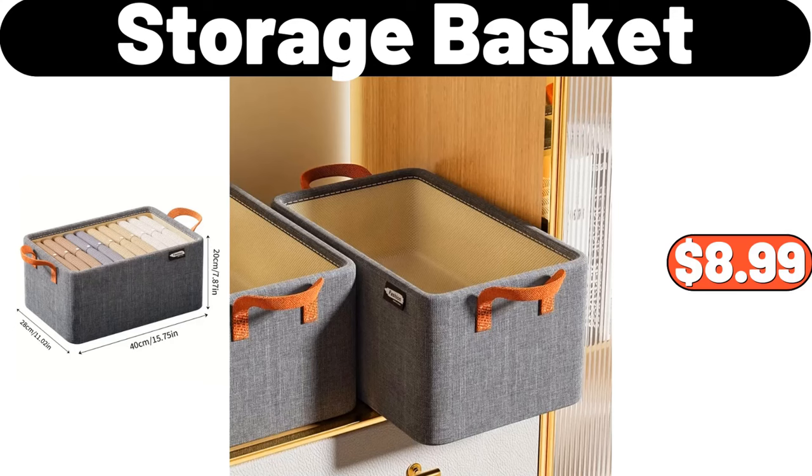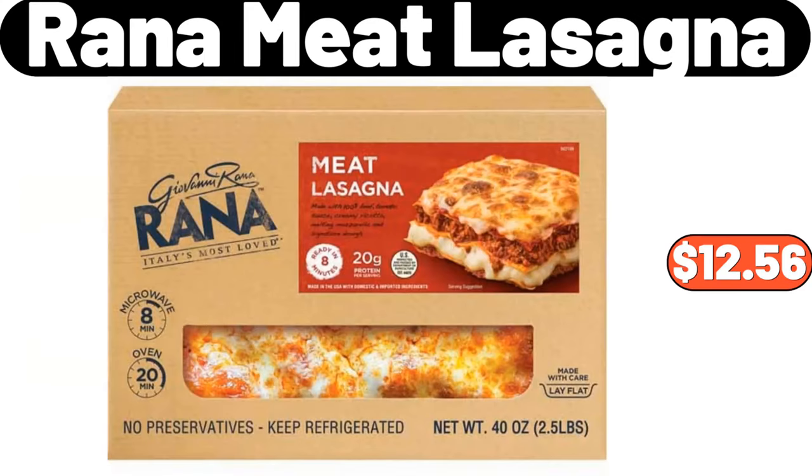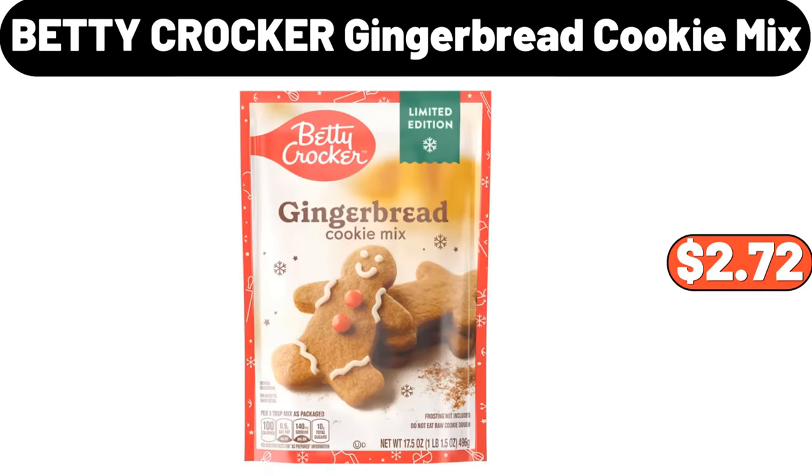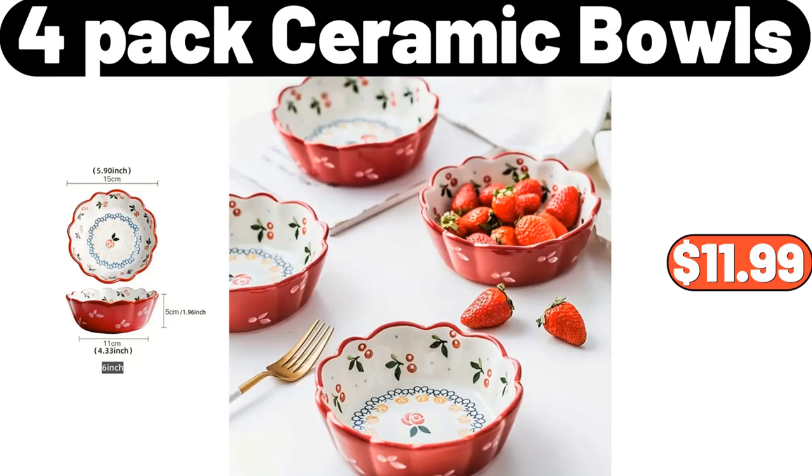Storage basket, $8.99. Rana meat lasagna, $12.56. Triply hybrid stainless steel 10-inch saute pan, $19.95. Betty Crocker gingerbread cookie mix, $2.72. 4-pack ceramic bowls, $11.99.